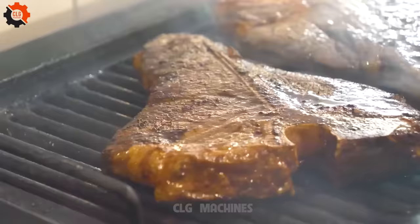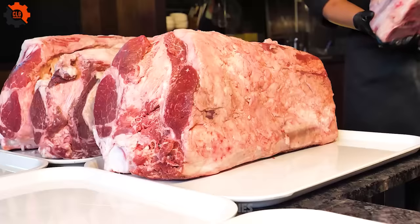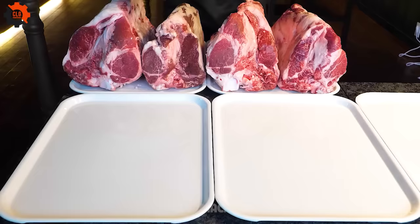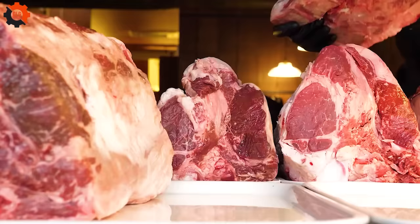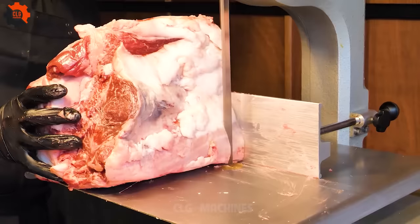Step into the realm of culinary marvels where a single steakhouse moves a whopping 2,000 kilos of steak in just one month. Brace yourself for the ultimate feast as we delve into the world of premium Korean beef grilled to perfection over charcoal flames. This isn't just any steak — it's the legendary Hanwu T-bone steak, renowned for its unparalleled quality and flavor.